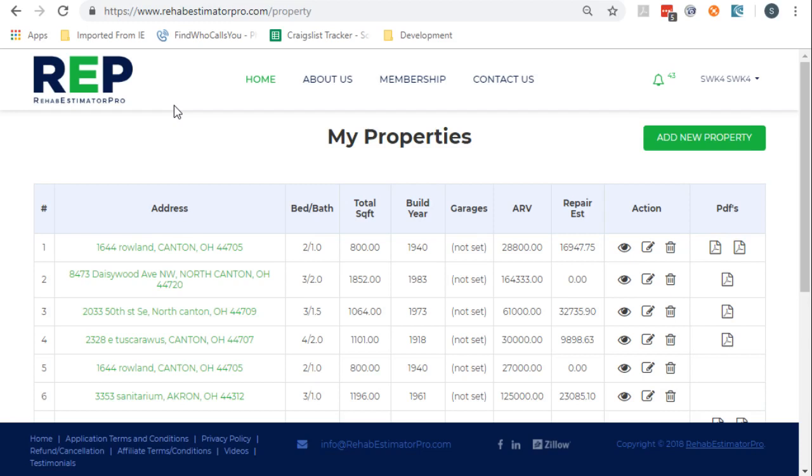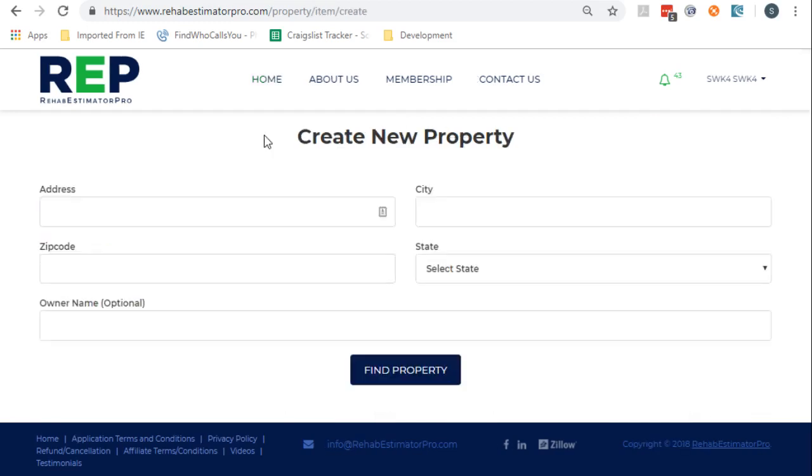I'm going to quickly walk through the repairs. All the numbers in here are adjustable. So if you look at a price and it comes back and you don't agree with that price for your area, then you can change it.